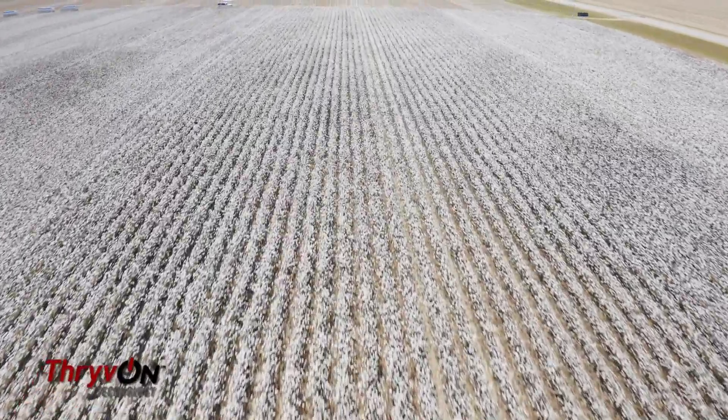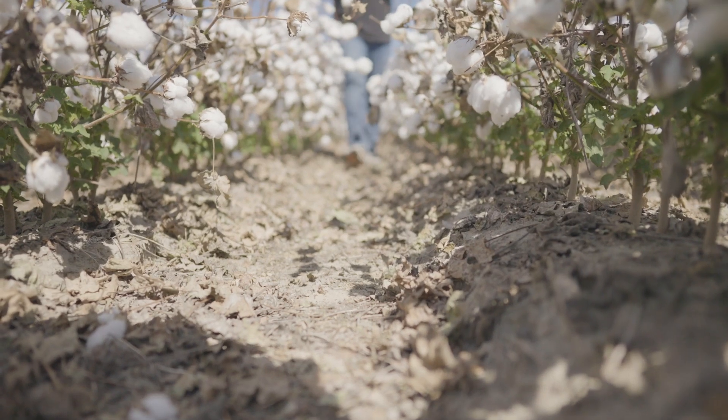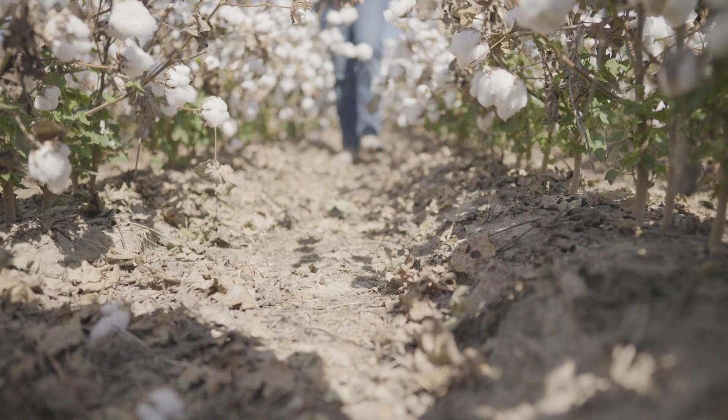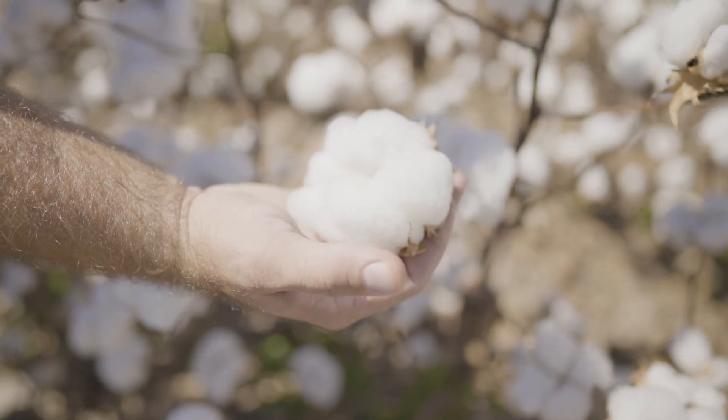Since ThriveOn is a plant incorporated protectant, it can't be washed off. Typical foliar insecticides — especially in the Delta — we have pop-up showers that you can't predict from 24 hours to the next whether a pop-up shower is going to hit or not. So having this protection built into cotton that can't be washed off is a huge benefit.